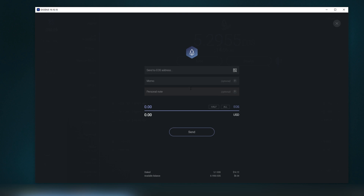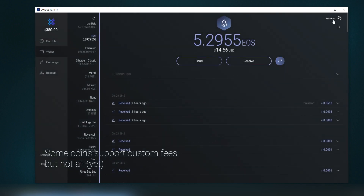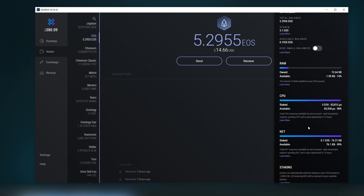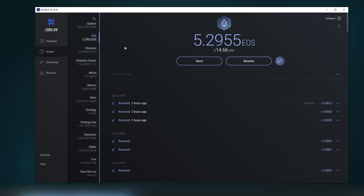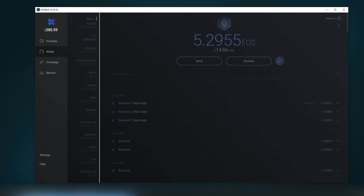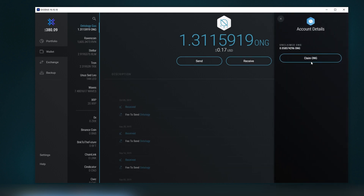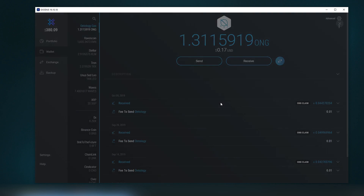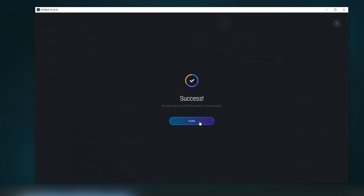Personal notes are supported and it calculates amounts automatically. For EOS there's an advanced tab showing RAM, CPU, and NET usage. There are coin-specific features — for example, on Ontology you can use the claim feature to claim GAS and claim NEO directly within the wallet.